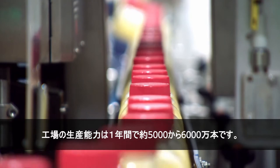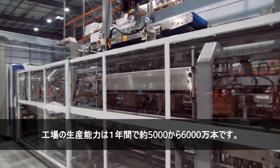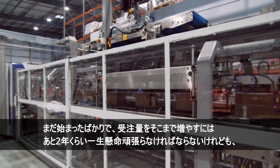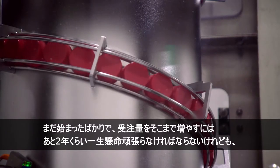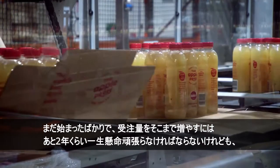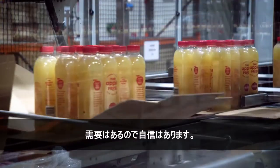The capacity of the plant is around about 50 to 60 million bottles per year. We've only just started filling that up, so we have a couple more years of hard work to build that volume. But we're confident that it's there.